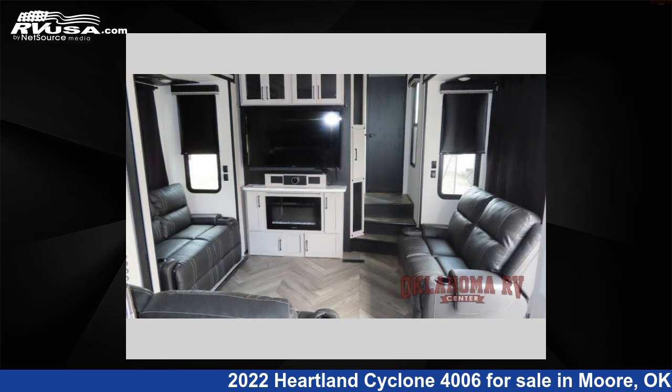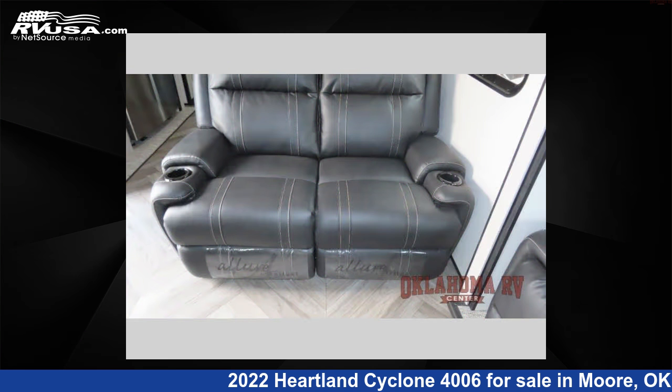The floor plan layout of this toy hauler features bath and a half, front bedroom, loft, and two entry/exit doors.